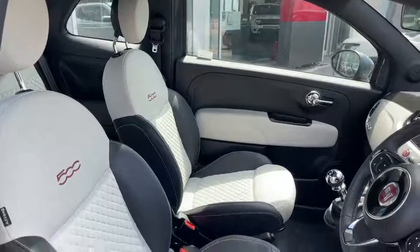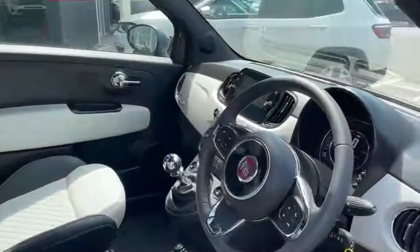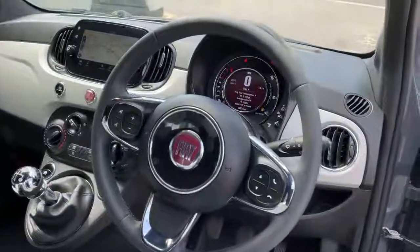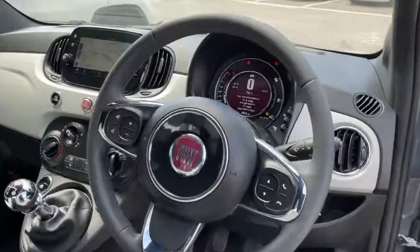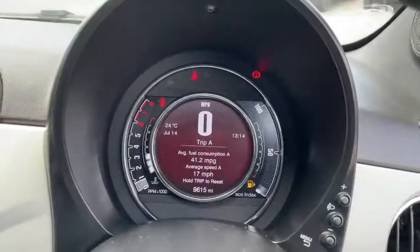On the interior we have black and ivory part leather. Black leather steering wheel with chrome detailing, controls for the Bluetooth, media, voice control and telephone. Digital TFT dash screen showing the current vehicle mileage.